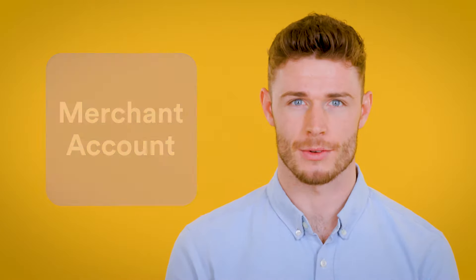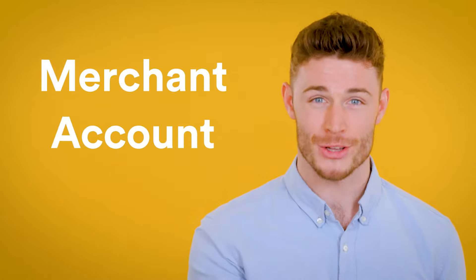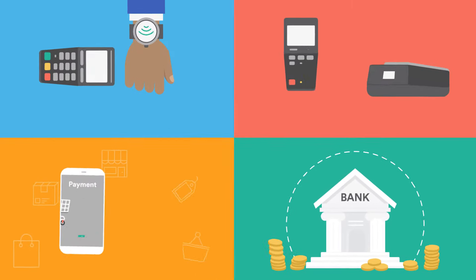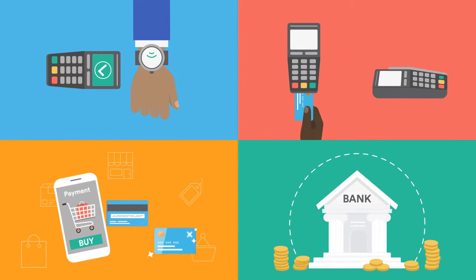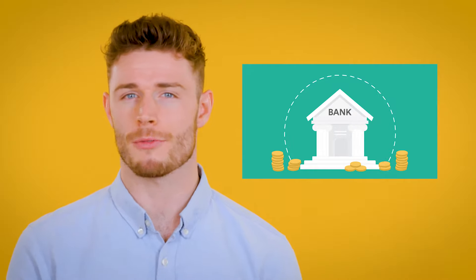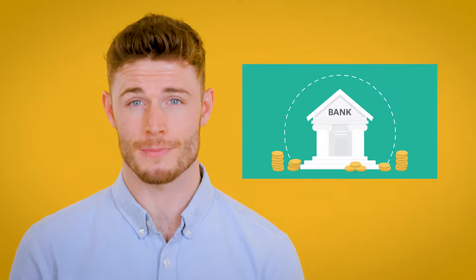Step one: get a merchant account. It's a type of bank account that lets your business accept credit and debit card payments, whether that's online, over the phone or from behind the counter. You can apply for one pretty easily through a high street bank or a third-party merchant account provider.